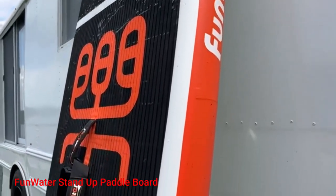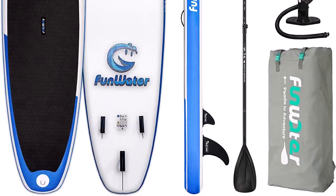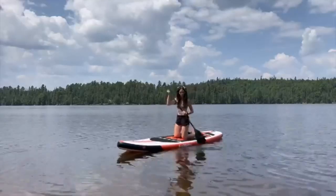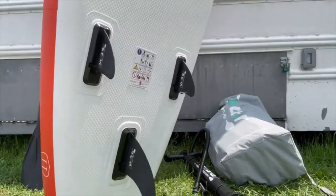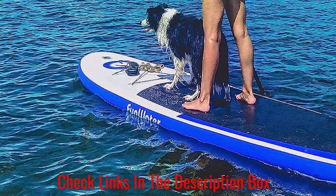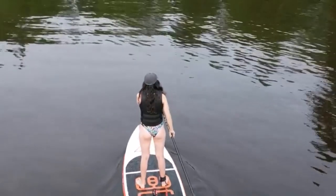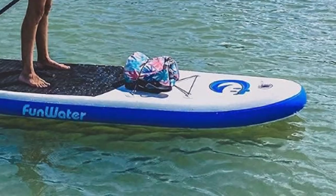Funwater Stand-Up Paddle Board. In the world of outdoor and water sports lovers, the Funwater Stand-Up Paddle Board has earned its reputation as a must-have companion for those seeking thrilling adventures on the water. Designed to perfection, this ultralight inflatable paddle board effortlessly combines performance, portability, and convenience in one attractive package. Adjustability is another key aspect that sets this paddle board apart from the competition. The package includes an adjustable paddle, allowing users of varying heights to find their most comfortable paddling position. This thoughtful addition ensures that everyone, regardless of age or experience, can enjoy a personalized and comfortable paddling experience.